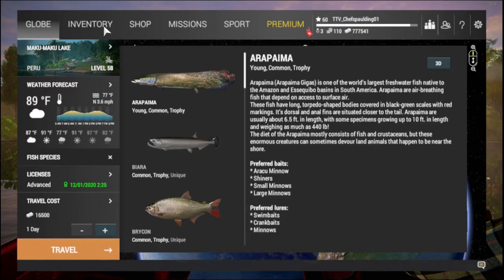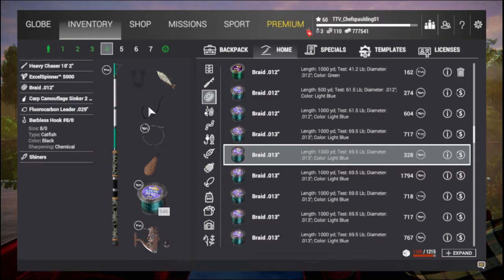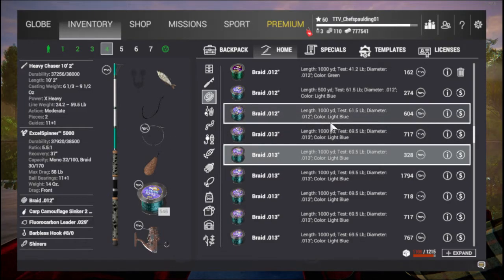I'm going to show you my setup real quick and then we'll head over. I'm going to be using the 59-pound heavy chaser all the way across, a barbless A-Hook for extra XP. I'm going to be using a shiner — sinker doesn't matter, we're not going to be casting too far — just making sure that you have a leader on. In my opinion, it increases the bite rate for the Arapaima.